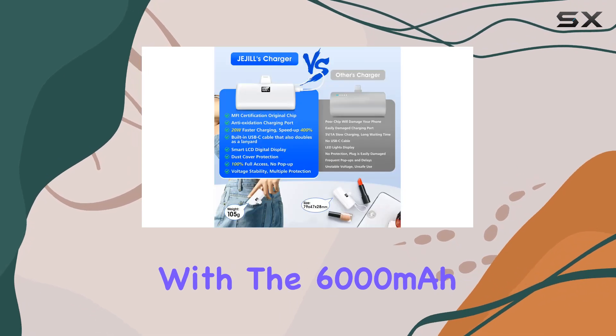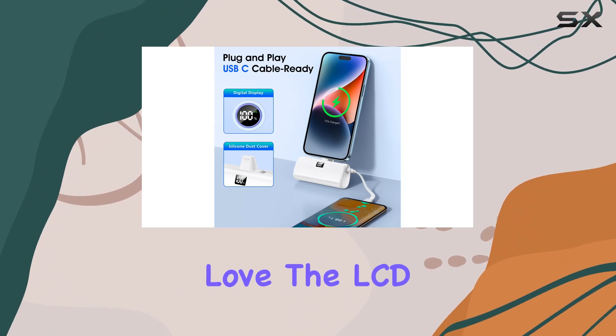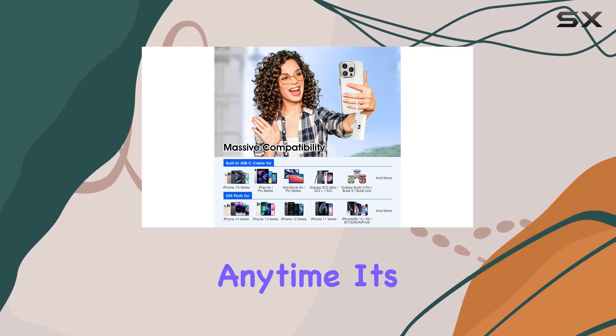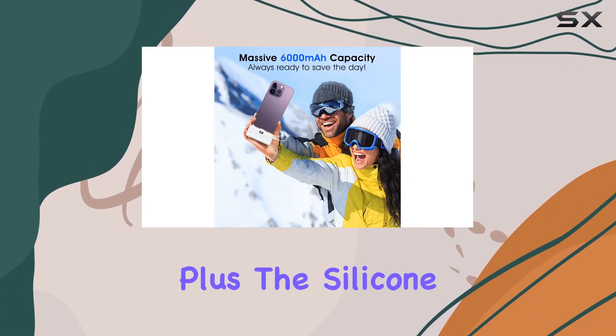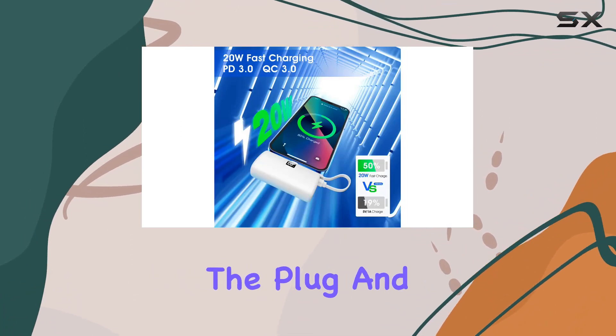With the 6,000 milliamp-hour upgraded battery capacity, your iPhone will stay alive throughout your day. I love the LCD digital display, allowing me to track the power level anytime — it's a small detail but it makes a big difference in managing your charging needs effectively. Plus, the silicone dust cover adds durability, protecting the plug and ensuring long-lasting performance.